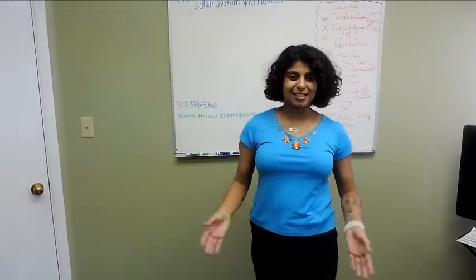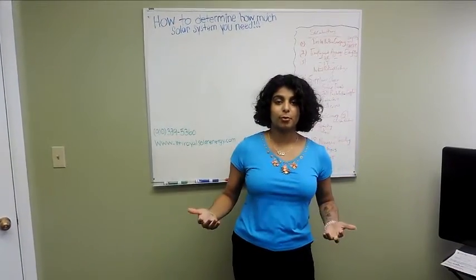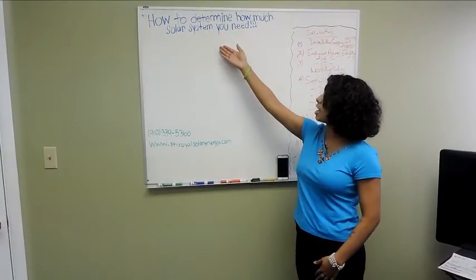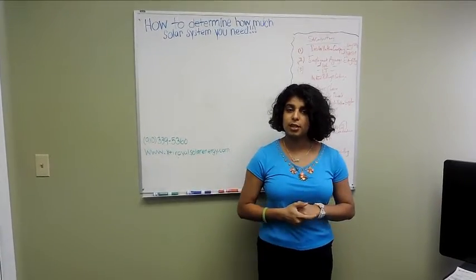Hey everyone, it's Tierra from XTI Royal Solar Energy Solutions. Today I'm not just going to talk about a product — I'm going to teach you guys how to determine how much solar system you need, which is a big deal because a lot of people don't know how to do that. It's very simple and you can do it at the convenience of your home.